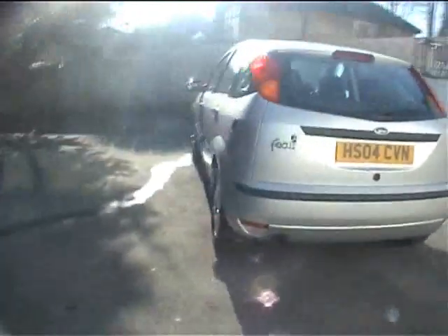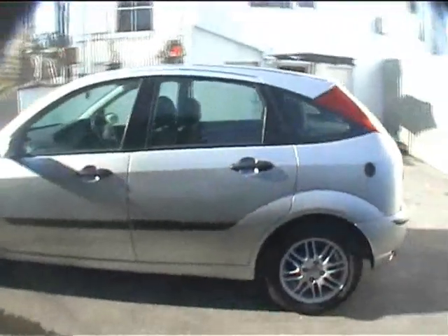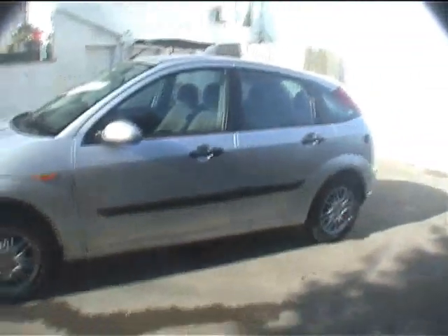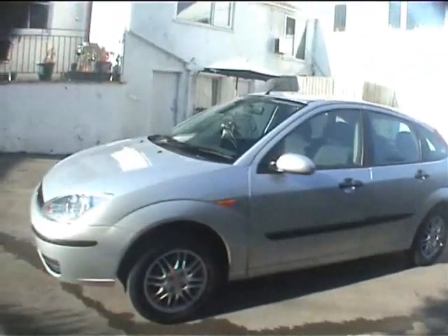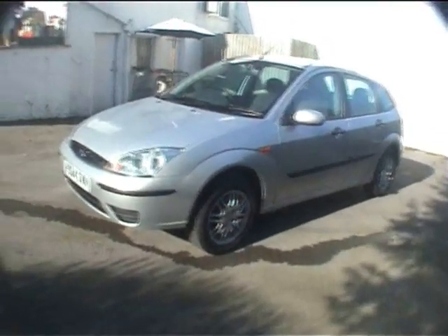It runs on LPG which is approximately 50 pence a litre, so you significantly drop your running costs if you're doing high miles. This one was just one owner from one of the larger fleet operators — I think it's Arval. We've got all the documents and service history, and we're going to run around and tell you what you need to know about this car.